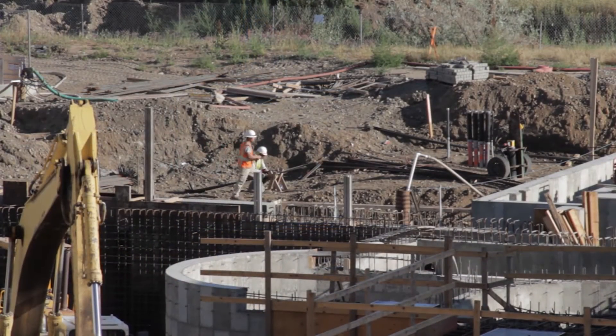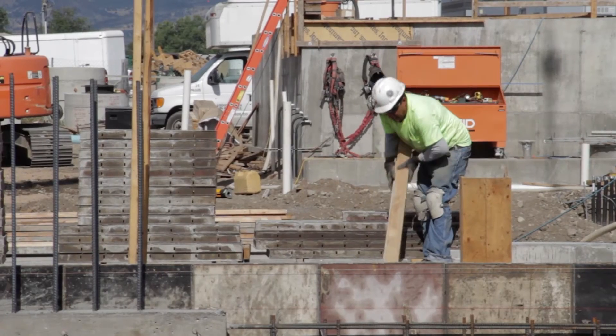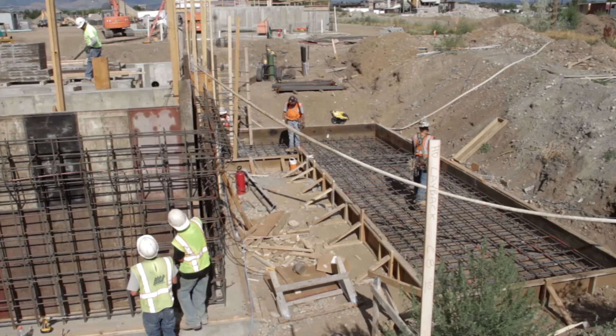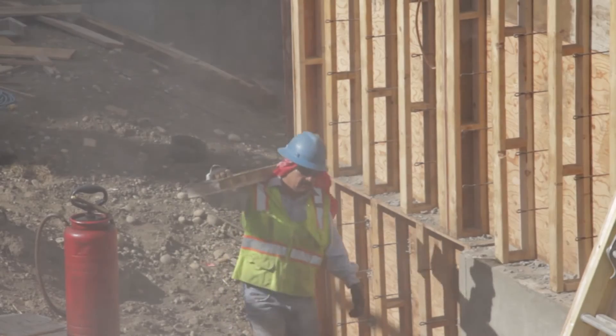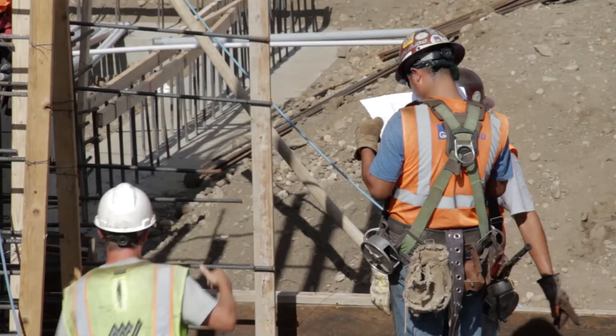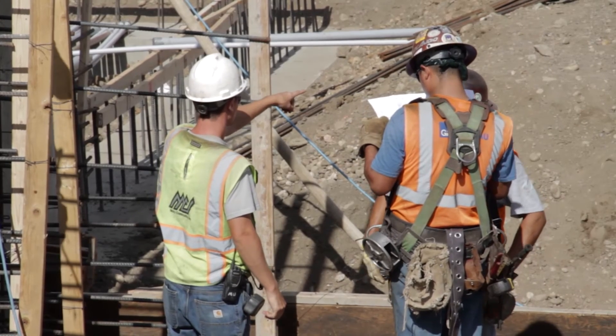The facility needs continual upgrades in order to stay in compliance with current regulations and to provide efficient treatment of the wastewater. One such project behind me is replacement of the existing headworks, constructed in the mid-70s, with a new updated facility. Future projects will be required at the plant to stay in compliance with regulations and to continue efficiently treating the wastewater.